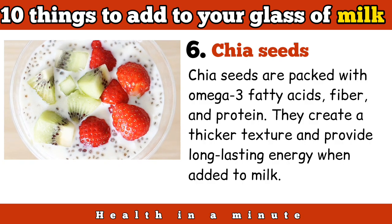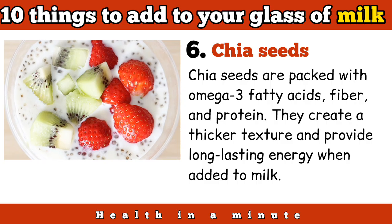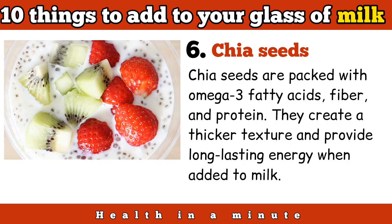Chia seeds are packed with omega-3 fatty acids, fiber, and protein. They create a thicker texture and provide long-lasting energy when added to milk.